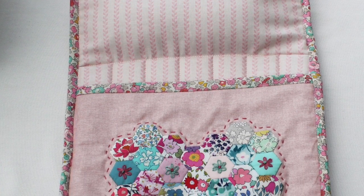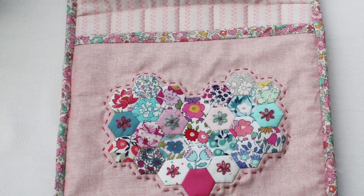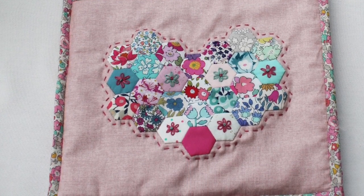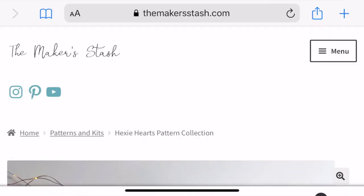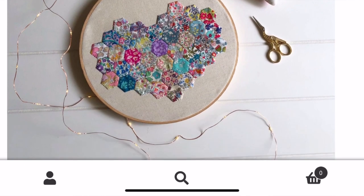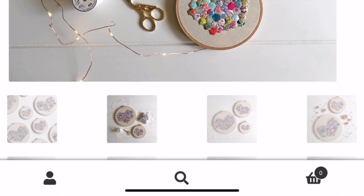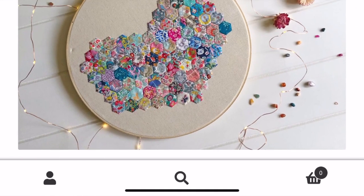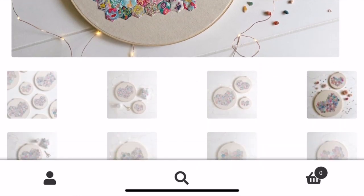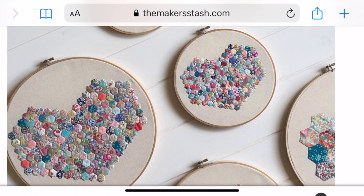The heart pattern is a pattern by Miss Leela — her Instagram is Miss Leela and she also has another Instagram called The Maker's Stash. She has some patterns and the heart design is by her. In her pattern she has heart designs in all sorts of different sizes of hexes and they're designed to go in a hoop, but I decided to add mine onto this mini quilt for the little mouse to sleep inside — it's like a little sleeping bag.